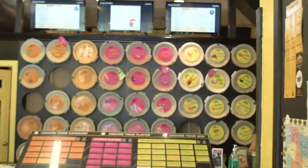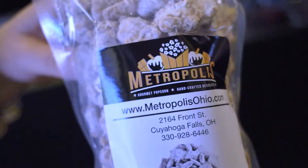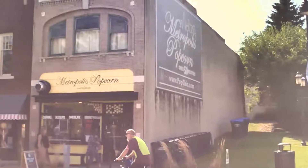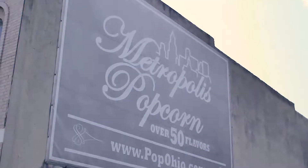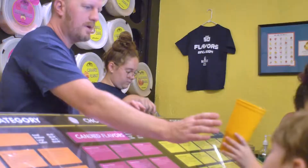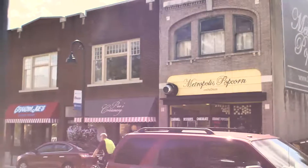Over 50 different flavors of popcorn, fresh in our store, located right at the corner of Front Street and Portage Trail in beautiful downtown Cuyahoga Falls. My name is Brent Van Fossen, I'm the owner of Metropolis Popcorn. Welcome to Explore Our Community.